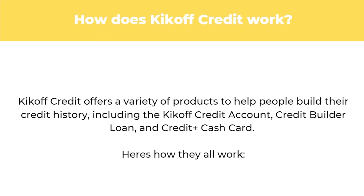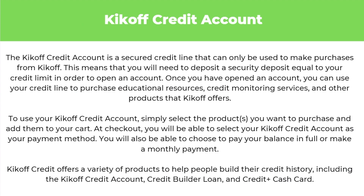So how does Kickoff Credit work? Kickoff offers a variety of products including the credit account, builder loan, and cash card. First off is the Kickoff Credit account — a secured credit line that can only be used to make purchases from Kickoff. You'll need to deposit a security deposit equal to your credit limit to open an account. Once opened, you can use your credit line to purchase educational resources, credit monitoring services, and other products Kickoff offers. At checkout, select the Kickoff Credit account as your payment method and choose to pay your balance in full or make a monthly payment.